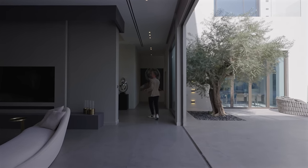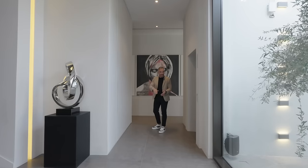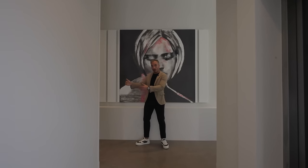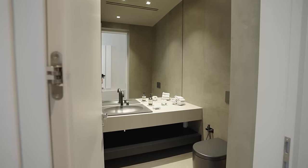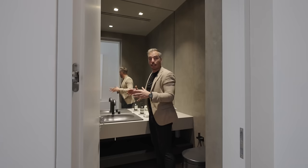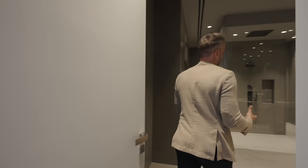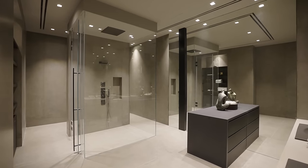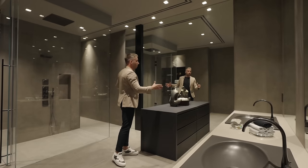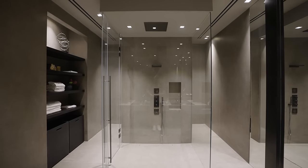Our next stop is the service stairs, stretching from the basement all the way up to the rooftop. We go by the elevator which also stretches from the basement up to the rooftop. At the end of the corridor we have two entrances — one leads into the guest quarters, and right before you go in there is a powder room with a floating vanity, Armani Casa sink, and a water closet, with a mirror lining the whole back wall making the space feel even larger.